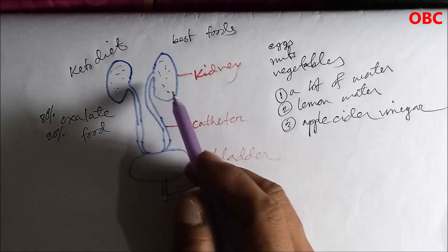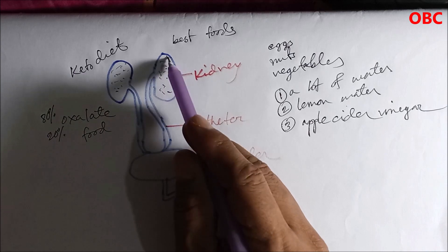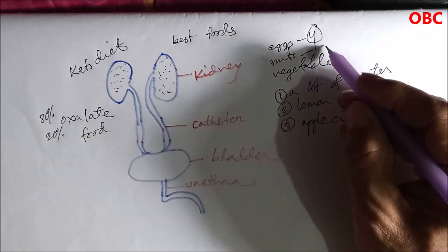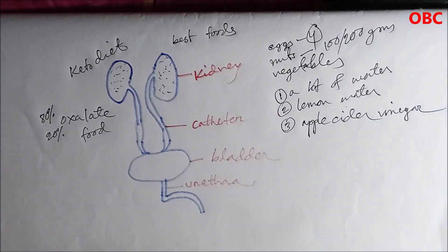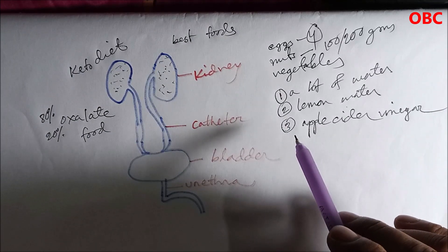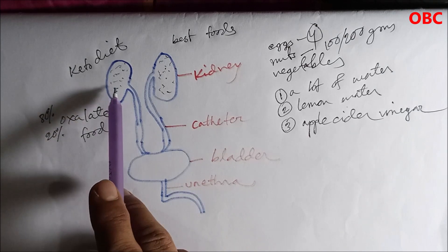What happened to me is that I did not understand that I had kidney stones. I had been eating no rice, no bread, almost no sugar or carbohydrates — I was on a keto diet, having four eggs every day and 100 to 200 grams of nuts, all foods very prone to cause kidney stones.